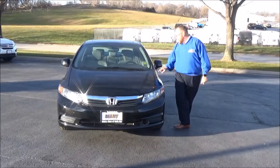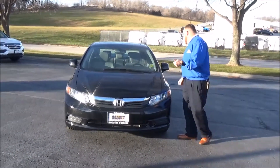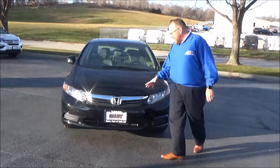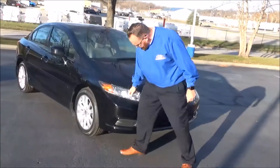Brian Kelly here for Honda Giant, showing you this 2012 Honda Civic EX-L with navigation. It only has 113,000 miles on it. Five mile-an-hour bumpers front and back, chrome-centered grille, and Lexan-covered wrap-around headlights.